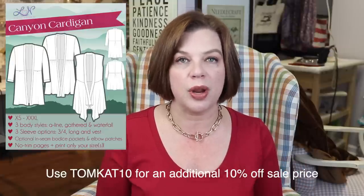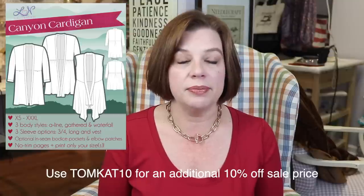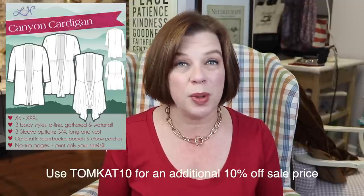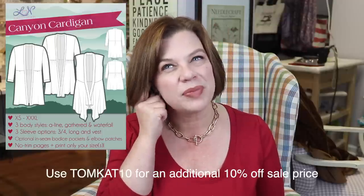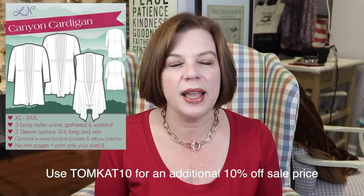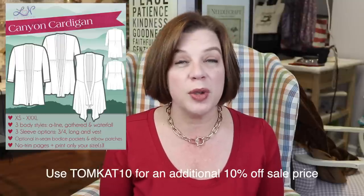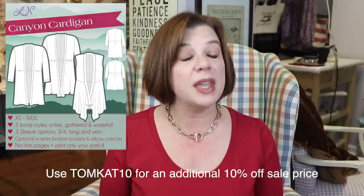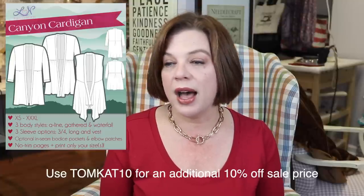I've actually not made this one up yet but it's beautiful. It works really well with drapey or sweater knits. I think it would make a great cozy item. If you're working on Christmas gifts, this would be a great and easy one to make for a loved one because sizing isn't quite as important — you can just do numerical small, medium, large type sizing and knits are pretty forgiving. It is $5 today only. Use code Tomcat10 for an additional 10% off the sale price, so definitely head over if you're interested in some more cozy makes especially for $5.